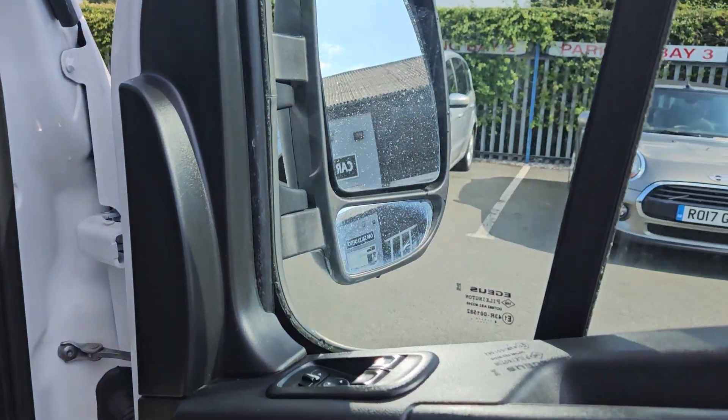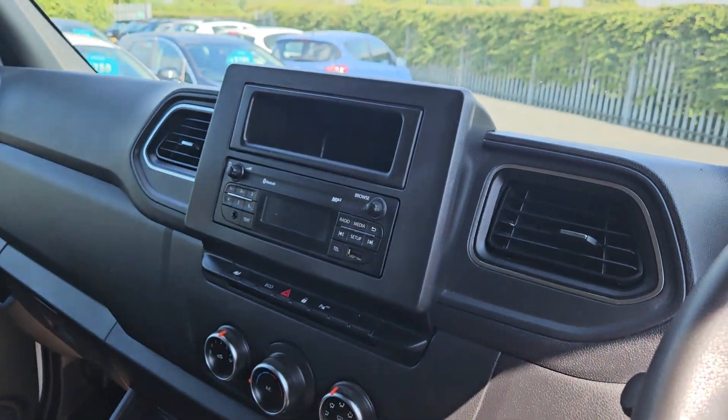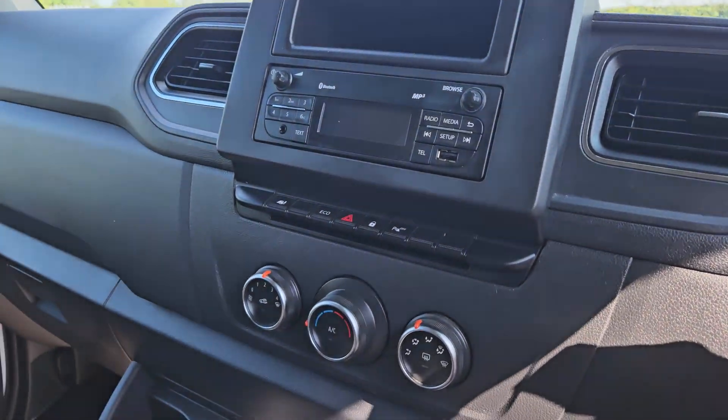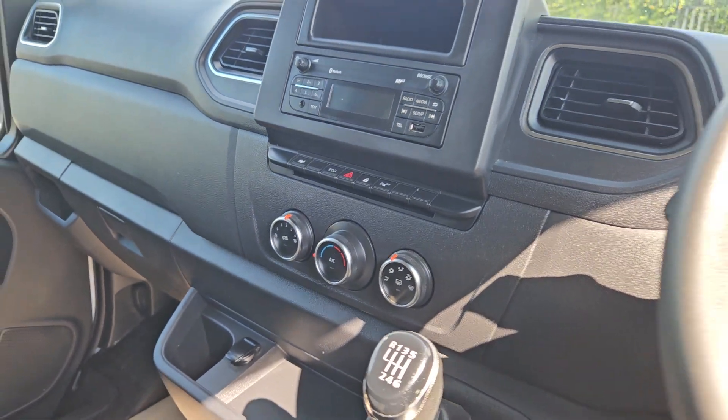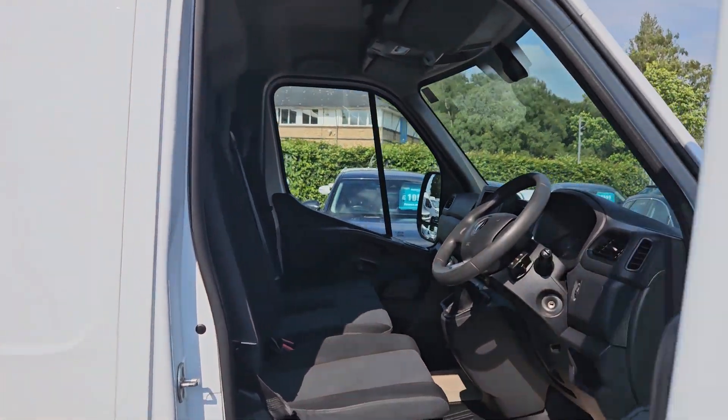It has electric windows and electric mirrors, with Bluetooth radio controls on the right hand side of the steering wheel, parking sensors, and the all important air conditioning. It's a 6 speed manual with 3 seats in the front. The interior is in really nice clean condition — there are no rips, no tears and no stains.